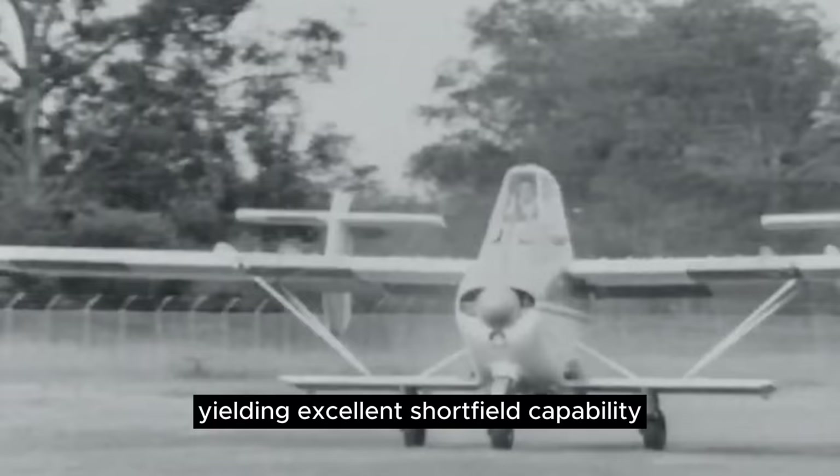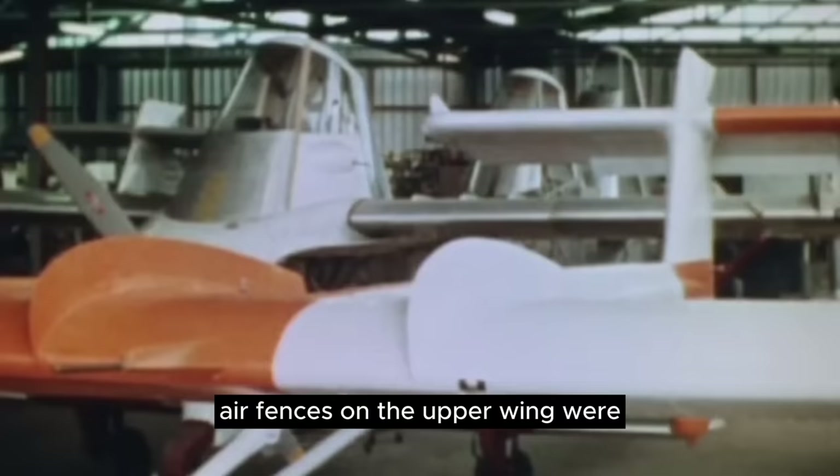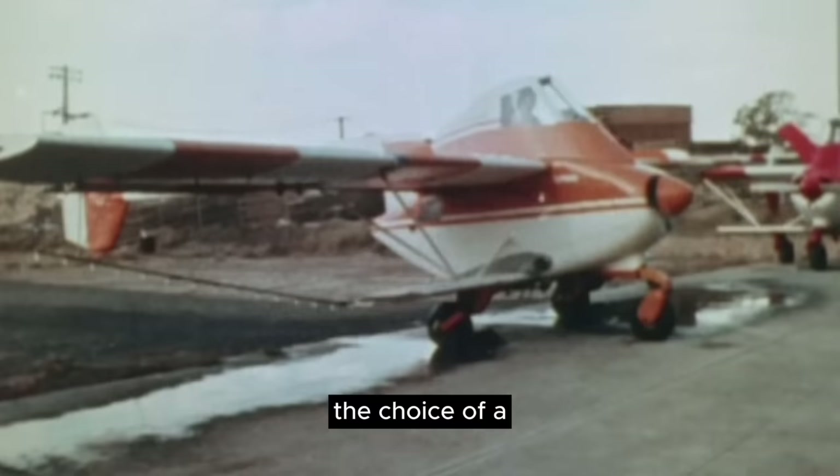When lightly loaded, it could take off in 250 feet. Air fences on the upper wing were employed to keep maximum aileron control at low speeds. The choice of a sesquiplane layout was no accident either. The wing vortices created by the stubby lower wing helped to disperse chemicals over a wide field and with good accuracy.